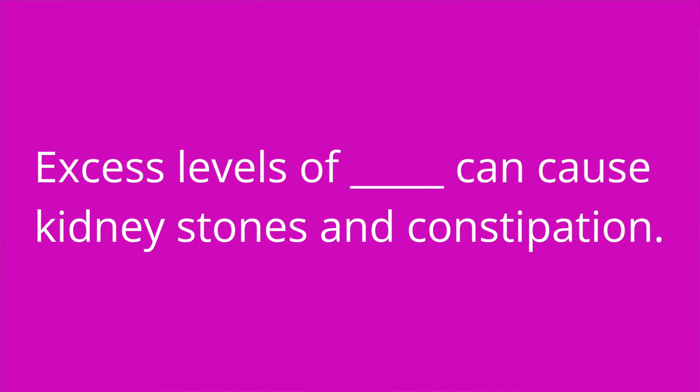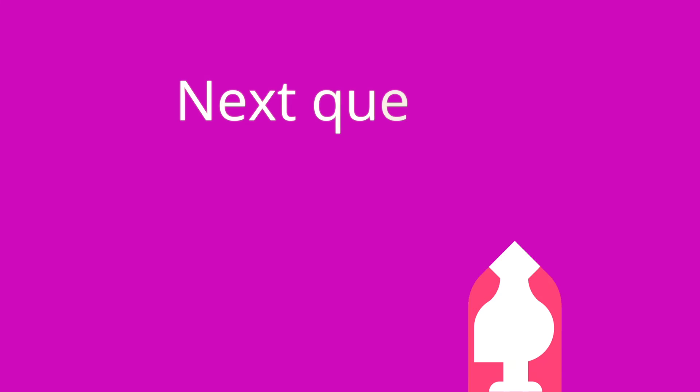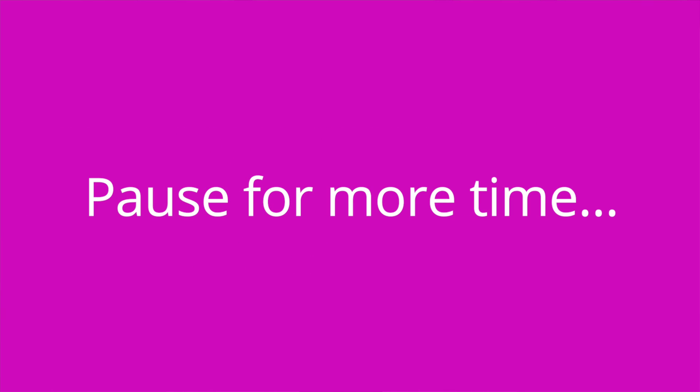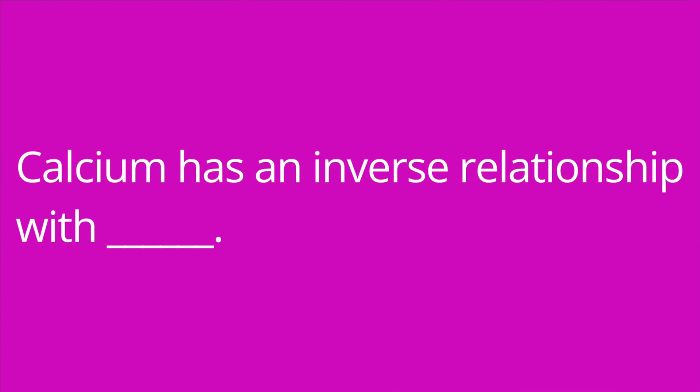It's quiz time. I want you to name that electrolyte. We went over five electrolytes, so there's a question for each one. Question number one: excess levels of blank can cause kidney stones and constipation. The answer is calcium. Question number two: key dietary sources of blank include shellfish, frozen food, and processed food. The answer is sodium. Question number three: calcium has an inverse relationship with blank. The answer is phosphorus.